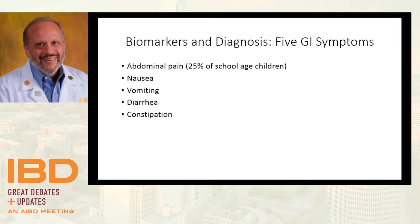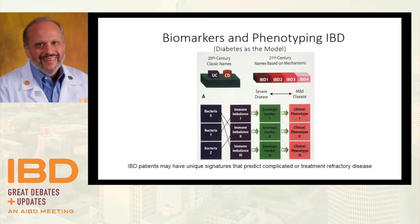In terms of diagnosis, there are only five GI symptoms: belly pain, nausea, vomiting, diarrhea, and constipation. We know from Jeff Himes and his son's work almost two decades ago that 25% of school-aged kids have recurrent abdominal pain — one out of four is a high number. How do we know who to do more testing in, and how do we figure out who has inflammatory bowel disease?